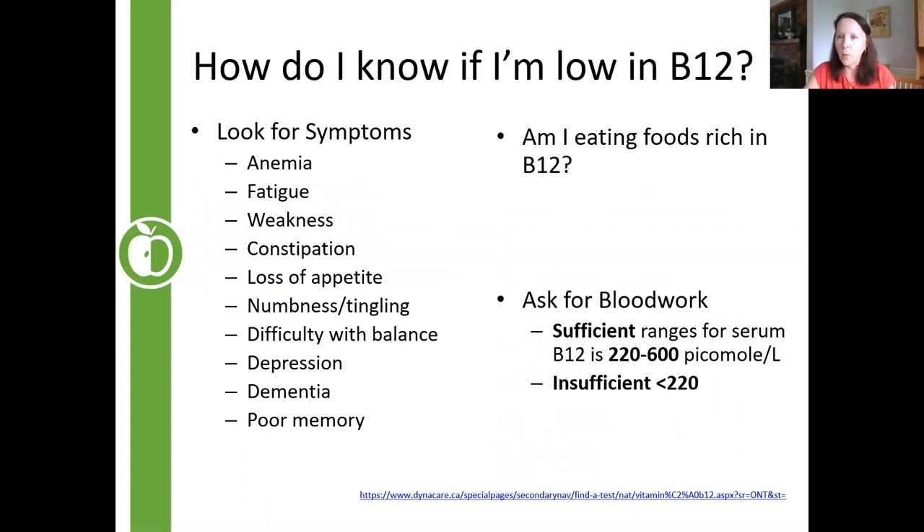Symptoms of low B12 can be quite vague — low energy, fatigue, and difficulty concentrating. B12 levels ideally should be between 250 and 600. Once people go below 220, they're becoming insufficient; below about 139 to 140 is true deficiency. As deficiency worsens, you may notice more neurological changes — numbness and tingling in the toes and feet, mood effects, depression, some memory loss, and dementia. B12 is always something to consider when patients present with these symptoms.